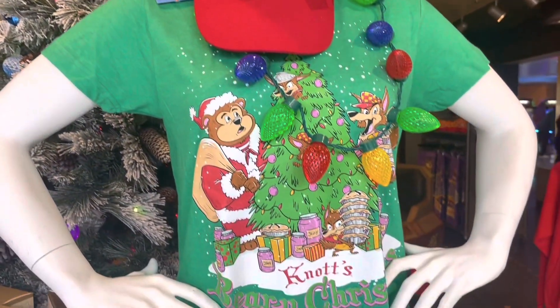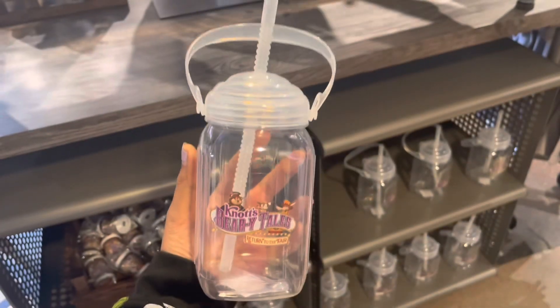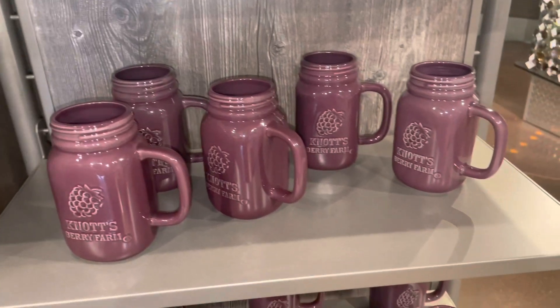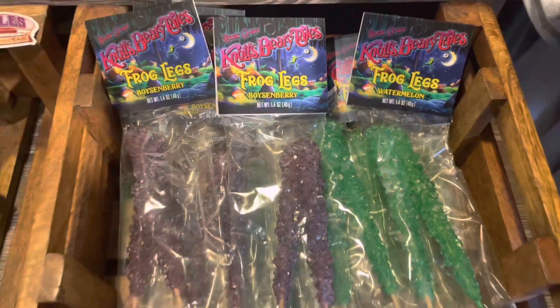Next up we did a little bit of shopping — how adorable is the shirt? Y'all, slap bands are back! We picked up one of these cups; they were only seven dollars and I'm going back for these. Also, the frog legs — do you guys remember these things?